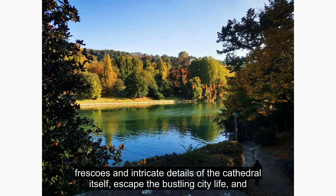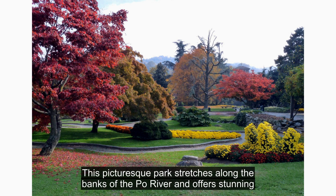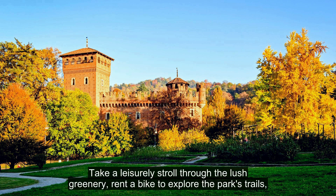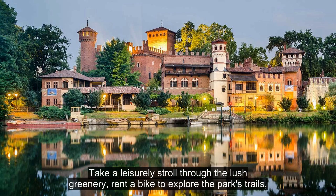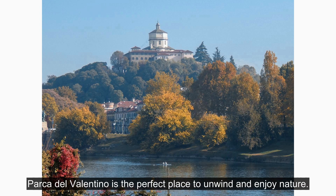Escape the bustling city life and relax in the tranquility of Parco del Valentino. This picturesque park stretches along the banks of the Po River and offers stunning views of Turin's skyline. Take a leisurely stroll through the lush greenery, rent a bike to explore the park's trails, or have a picnic by the river. Parco del Valentino is the perfect place to unwind and enjoy nature.